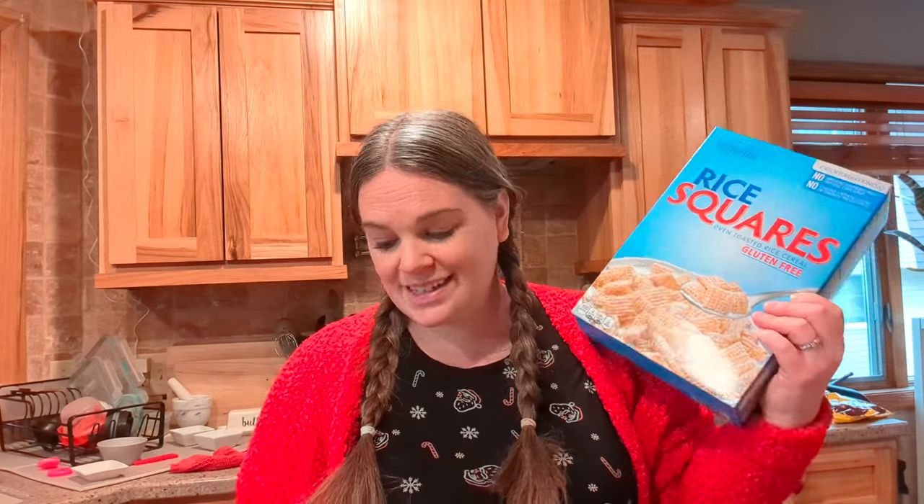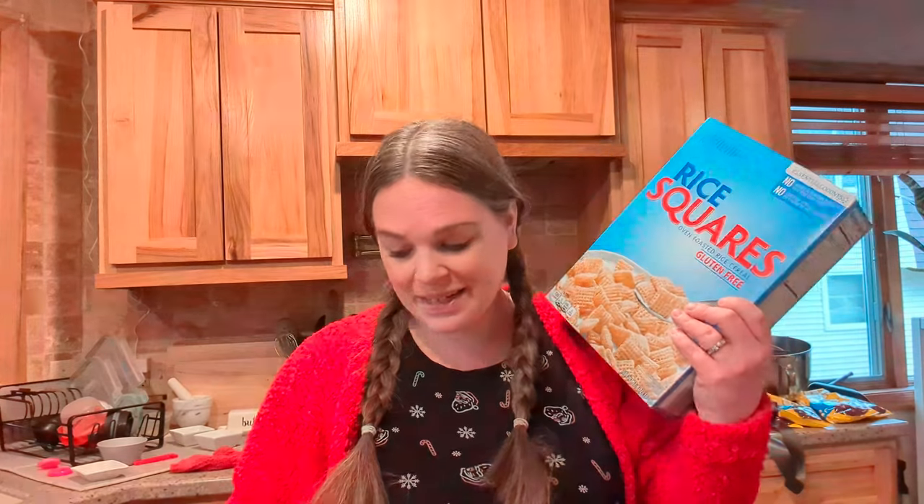Do you call it puppy chow or do you call it muddy buddies? That is the debate in our house — I call it puppy chow, my husband calls it muddy buddies. That was $2.75.